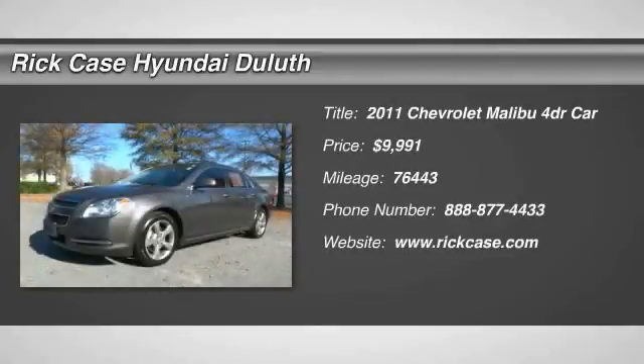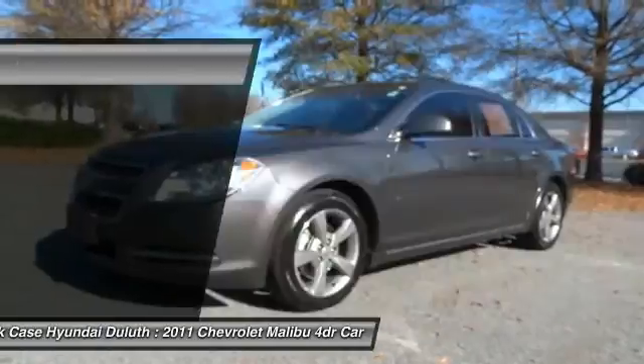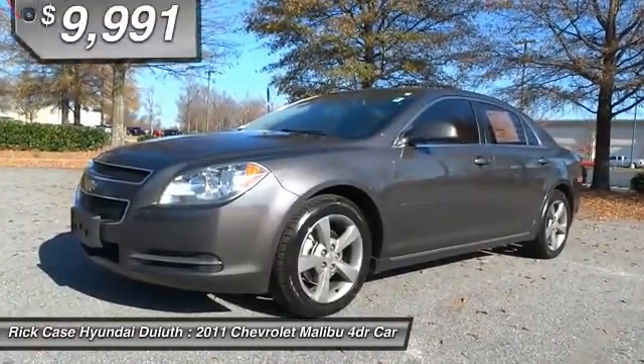2011 Malibu. A combination of performance and fuel economy, the Malibu is a great commuting car and is priced below $10,000.